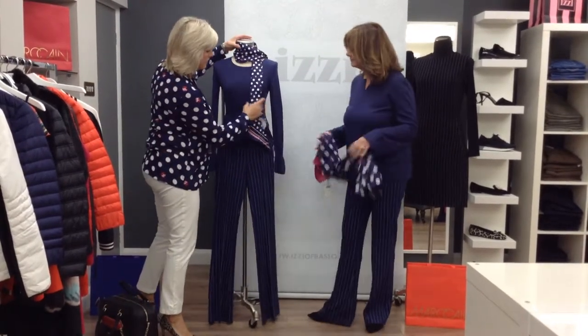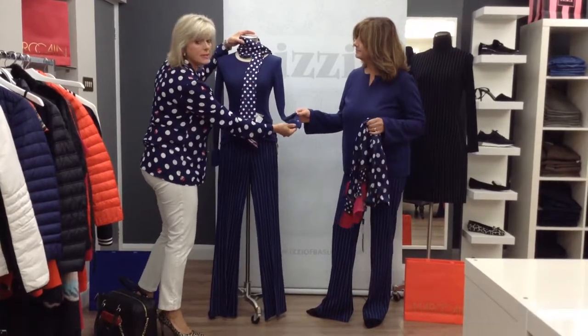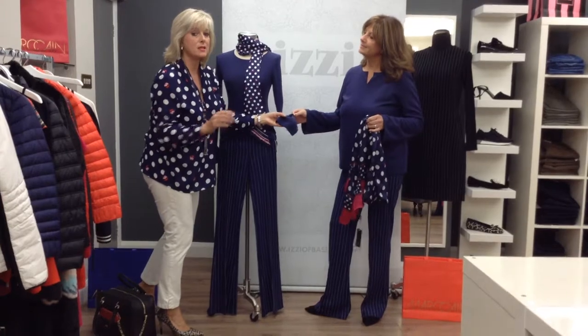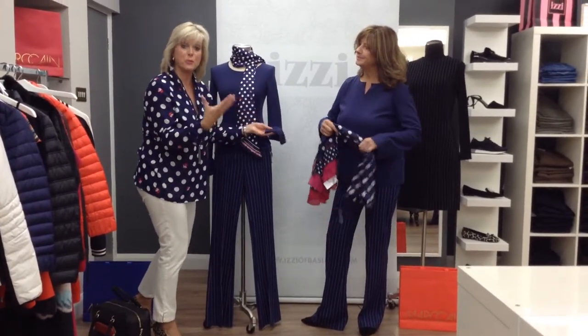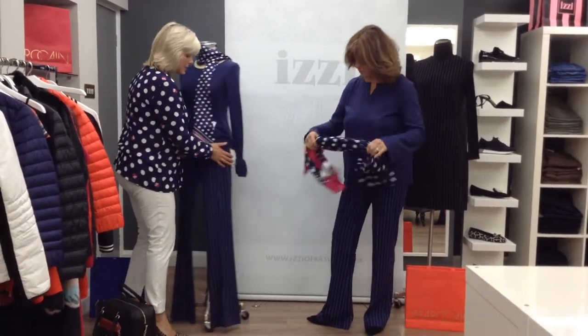And just another outfit from this collection — a slightly different version, this is the sweater with the fluted detail. Very on trend this season are the fluted sleeves, Wendy — very much so. There are lots of blouses, tops and jumpers coming through with this fluted effect. Beautiful, aren't they? Wendy, you look absolutely stunning in that.